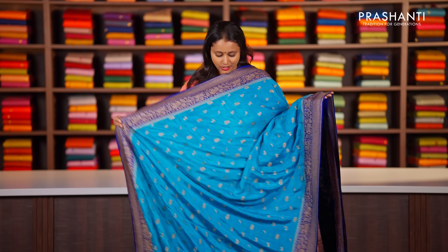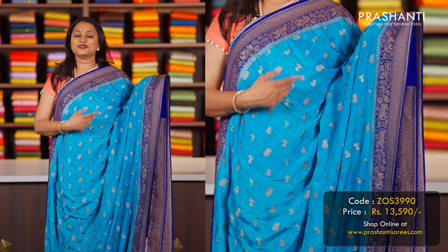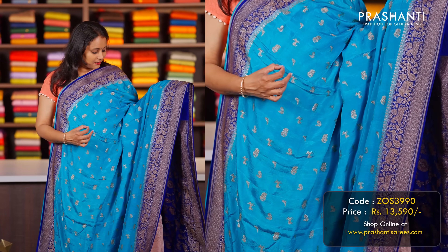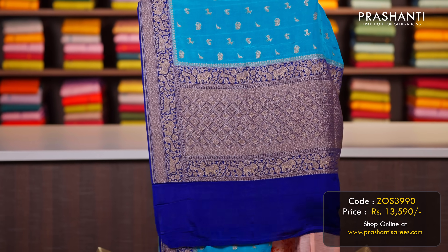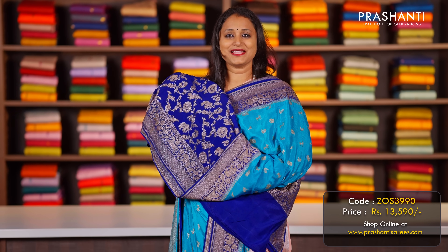Copper sulphate blue with royal blue — one more beautiful crepe with contrast Banarasi borders on either side, with elephants and peacocks intricately woven along both sides of the borders. The body has very subtle deer, peacock and elephant motifs alternating throughout. A contrast pallu in Banarasi style in royal blue and a matching brocade blouse, priced at ₹13,590.